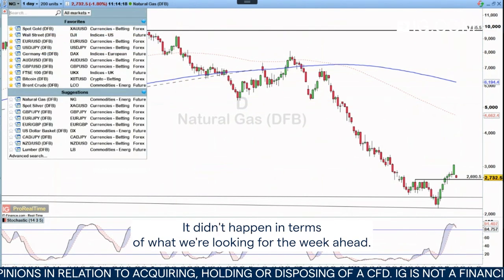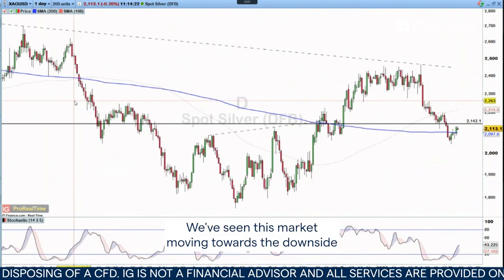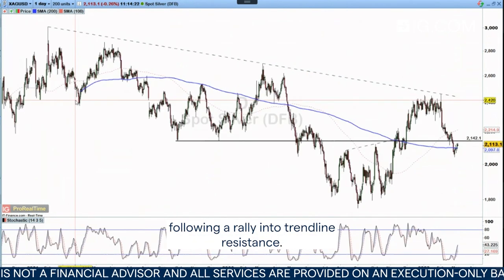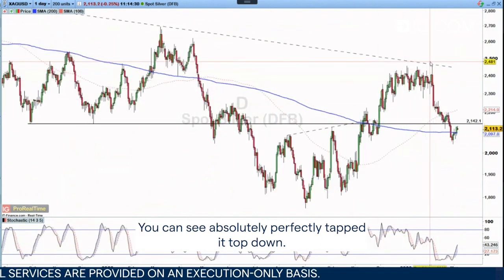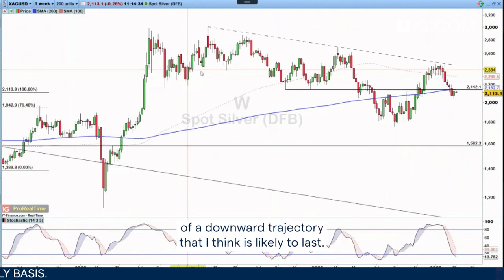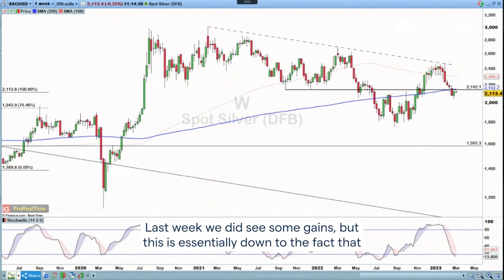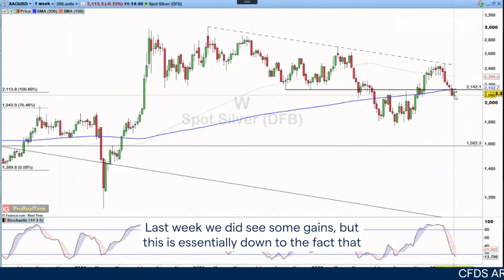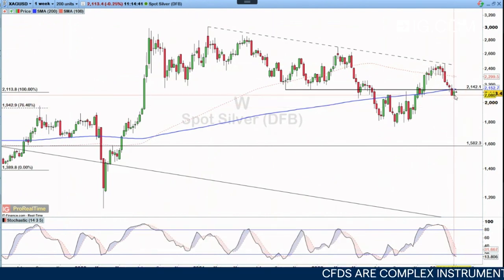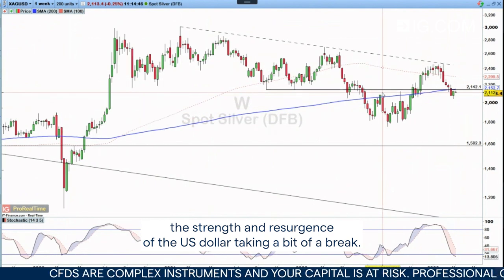In terms of what we're looking for the week ahead, I want to look at silver. We've seen this market moving towards the downside following a rally into trendline resistance. You can see it absolutely perfectly tapped it, topped out. And I just think we're in the middle of a downward trajectory that I think is likely to last. Last week we did see some gains, but this is essentially down to the strength and resurgence of the US dollar taking a bit of a break.